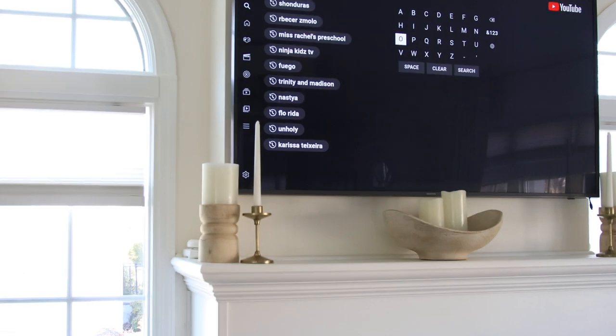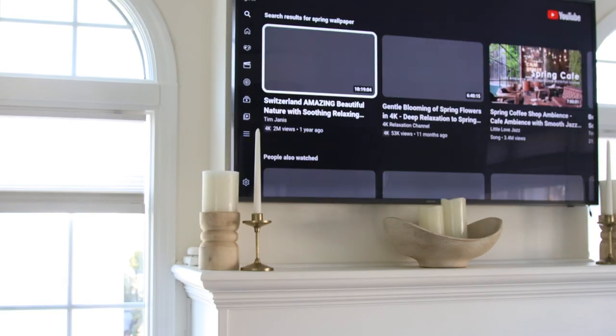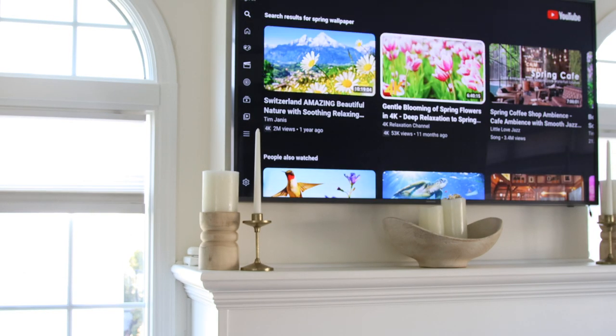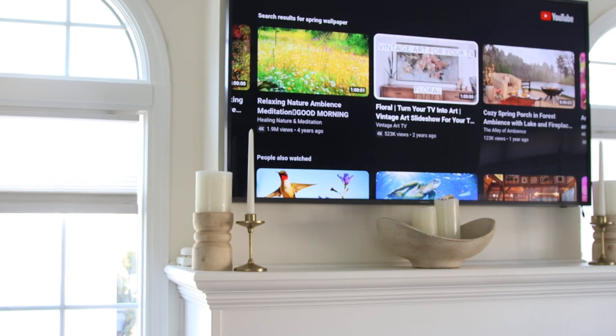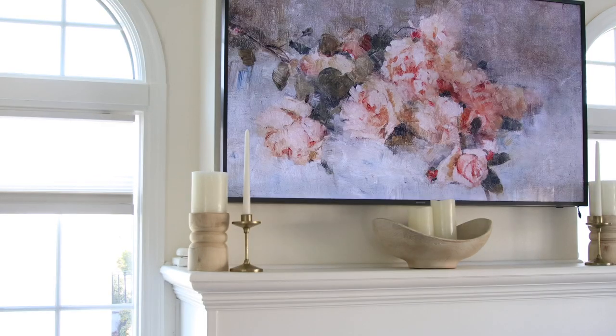My ultimate favorite hack for any type of wallpaper: if you have to place your TV above your fireplace, there are free wallpapers available. The vintage spring one is my favorite — I use it every spring season and it transitions into different portraits, which just go beautifully.